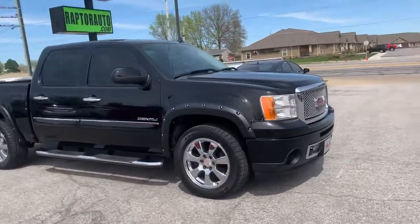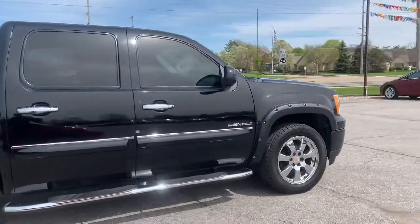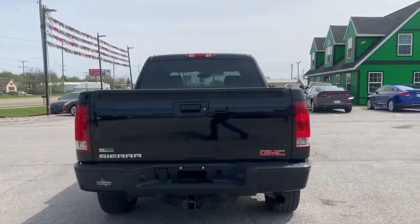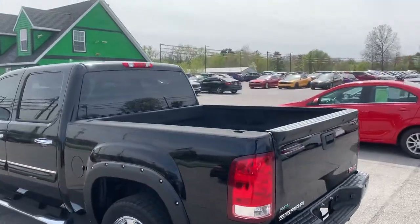Out here at Raptor Automotive, we have a 2010 GMC Sierra Denali Edition. This one's got tinted windows all the way around, the full four doors, backup sensors, tow package, and a spray-in bed liner.